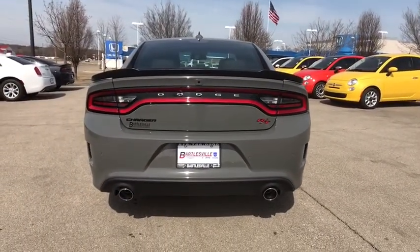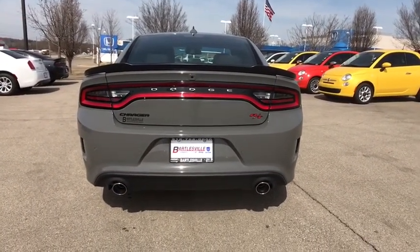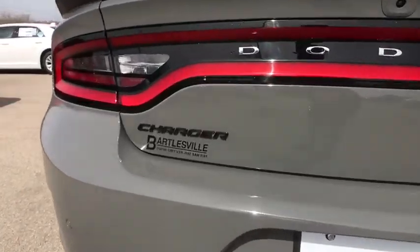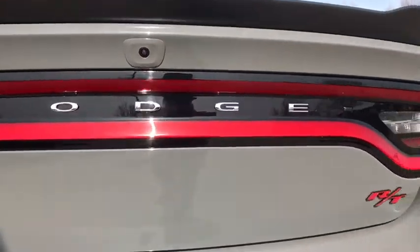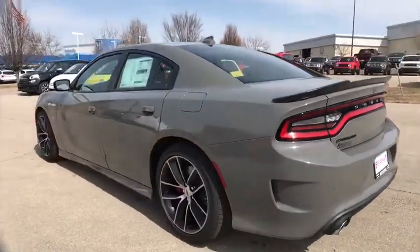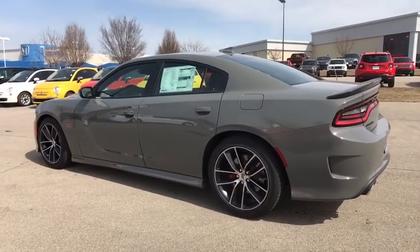Here are some of this vehicle's great options: traction control, power passenger seat, dual airbags, power steering, four-wheel disc brakes, compass, electronic stability control, fog lights, power windows, security system, rear window defroster.